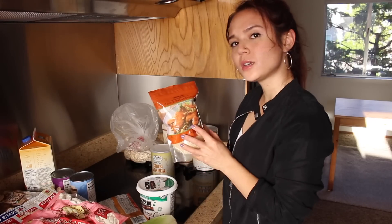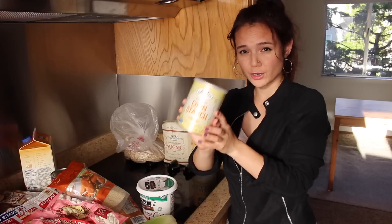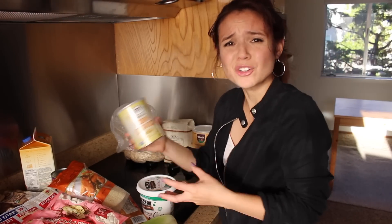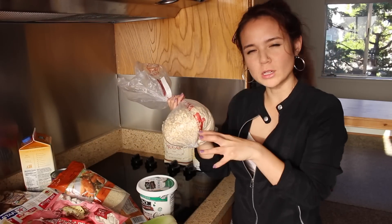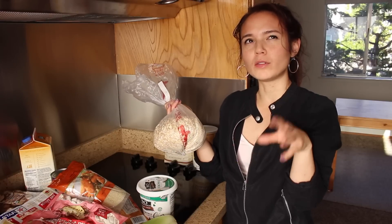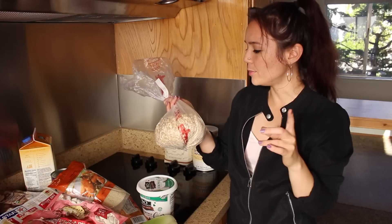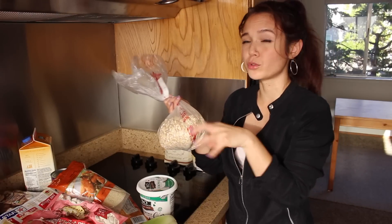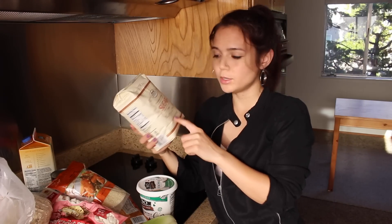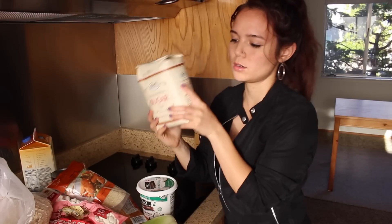I got some panko breadcrumbs for my fusilli and cheese. Cornstarch, because I ran out and I use it all the time for breading and for thickening gravies and soups. Got some rolled oats — I might make some sort of oatmeal cookie with cranberries, pistachios, and orange zest. And if anyone knows of a vegan white chocolate, let me know, because I haven't found one — they all have milk in them. Also maybe using the rolled oats in some sort of streusel topping. I got some sugar from Sprouts because it actually has the vegan label on it, meaning it wasn't processed using animal bone ingredients.